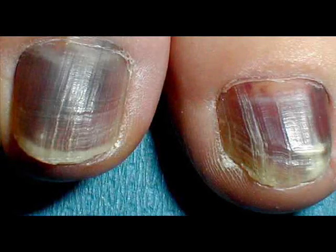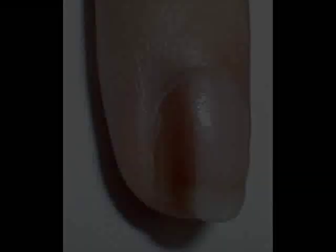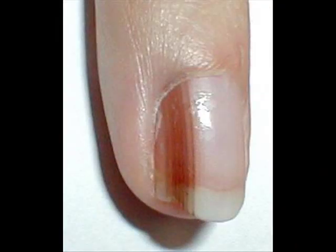Melonychia is darkening of the fingernails or toenails. It may be seen as a black band under or within the nail plate extending from the base to the free edge, and in some cases it may affect the entire nail plate. A localized area of increased pigment cells or melanocytes, usually within the matrix bed, is responsible. As matrix cells form the nail plate, melanin is laid down within the plate by the melanocytes.